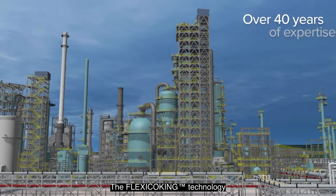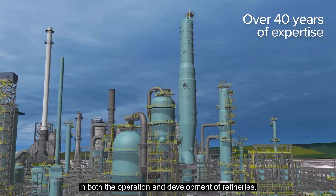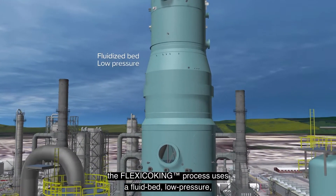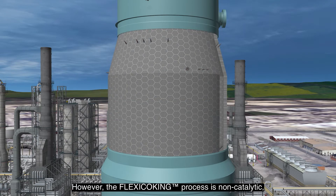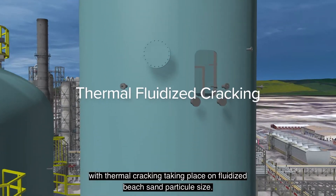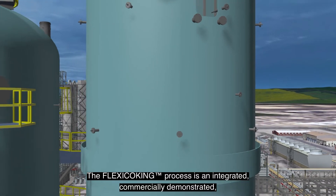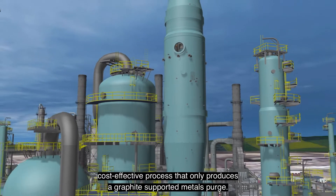The flexi coking technology is based on decades of expertise in both the operation and development of refineries. Similar to fluid catalytic cracking, the flexi coking process uses a fluid bed, low pressure, carbon steel construction with refractory lined main vessels. However, the flexi coking process is non-catalytic, with thermal cracking taking place on fluidized bed sand particles.